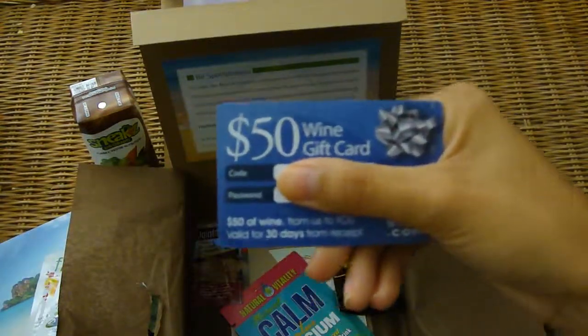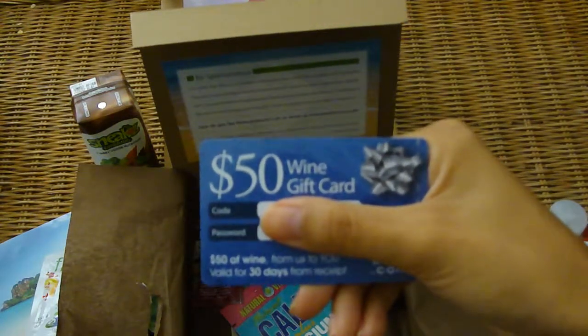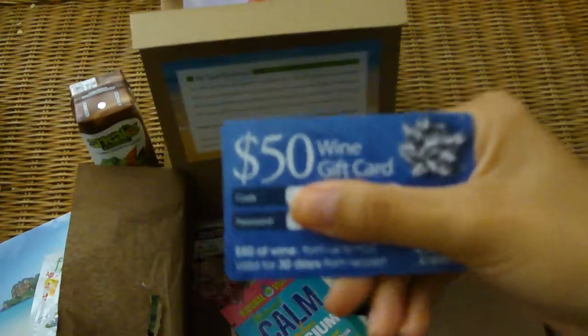I got one of these gift cards actually in my Goodies Box I think two months ago. If you want this, let me know because I don't drink.